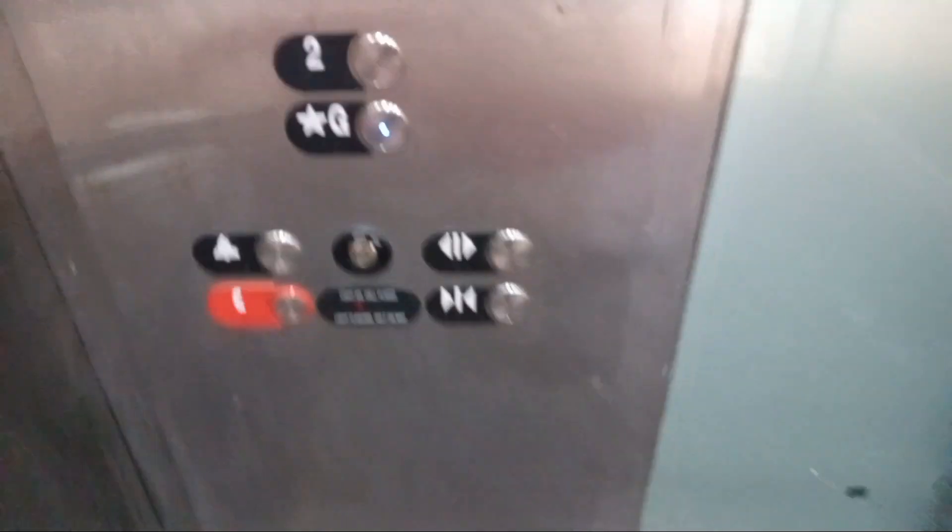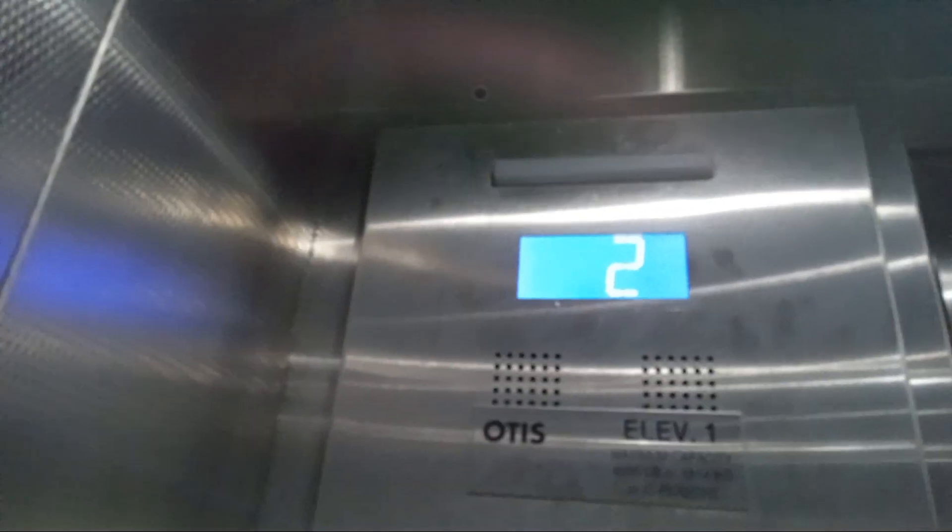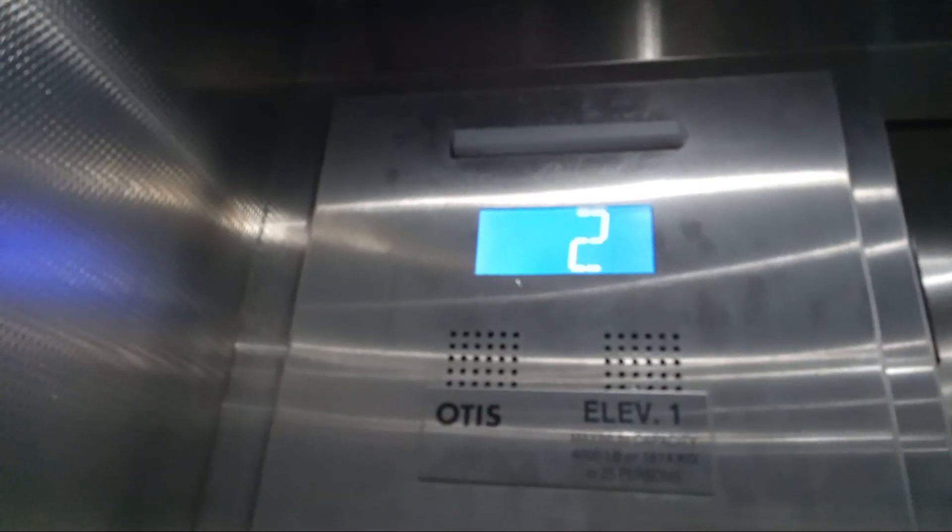Here we are at Steel G. Let's get a cab view. Here we are at Steel.